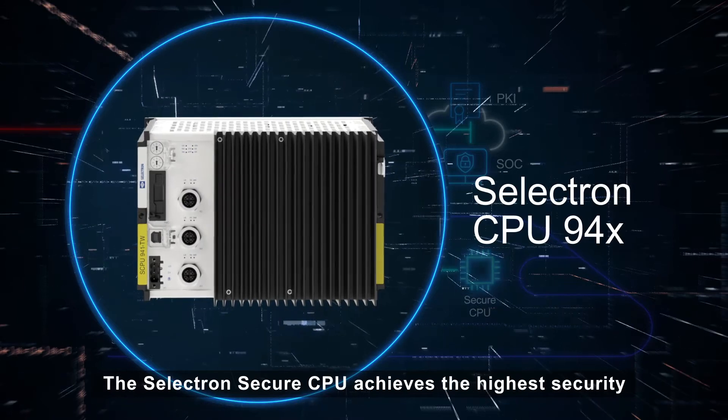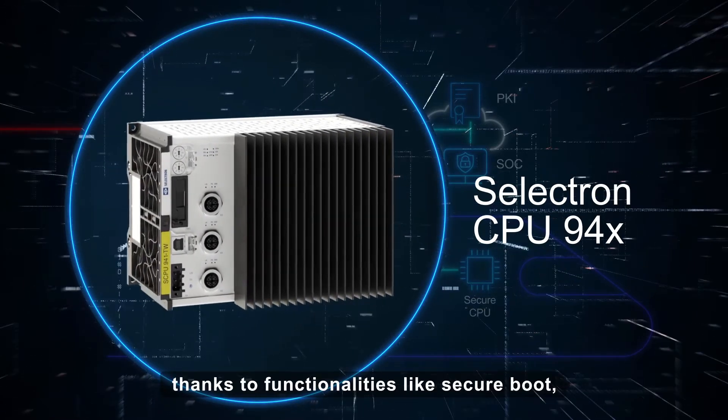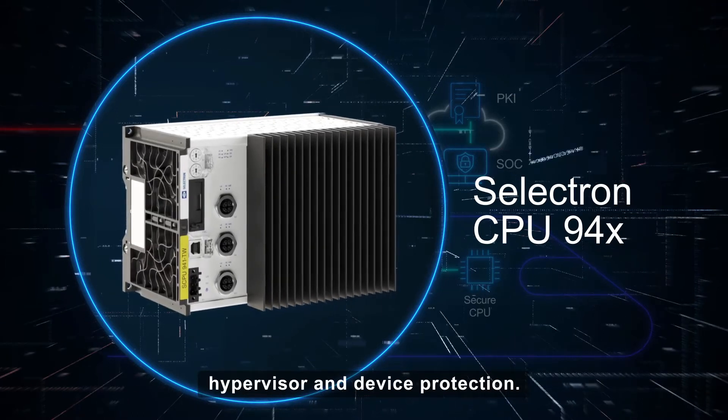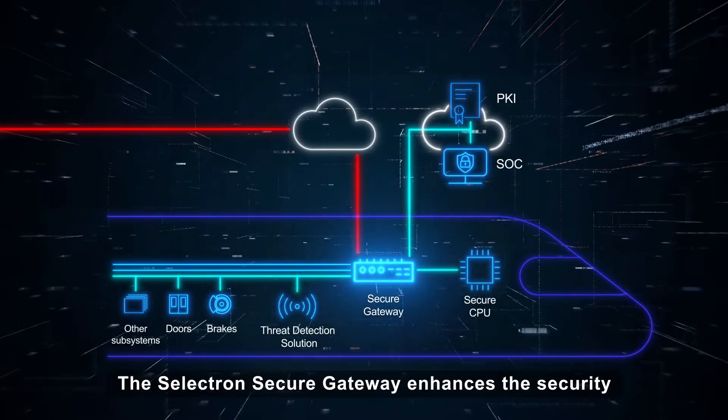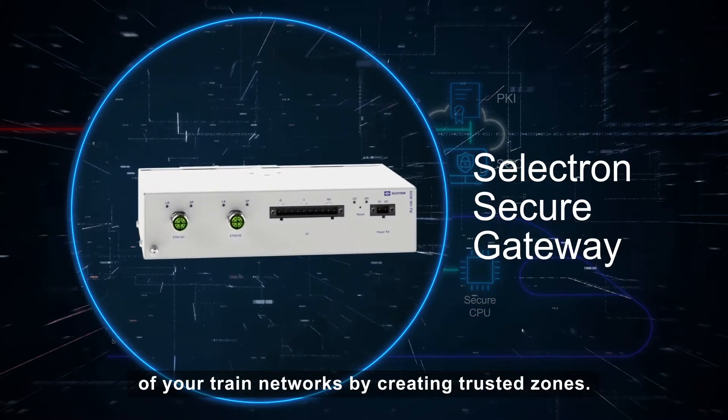The Selectron Secure CPU achieves the highest security, thanks to functionalities like secure boot, hypervisor and device protection. The Selectron Secure Gateway enhances the security of your train networks by creating trusted zones.